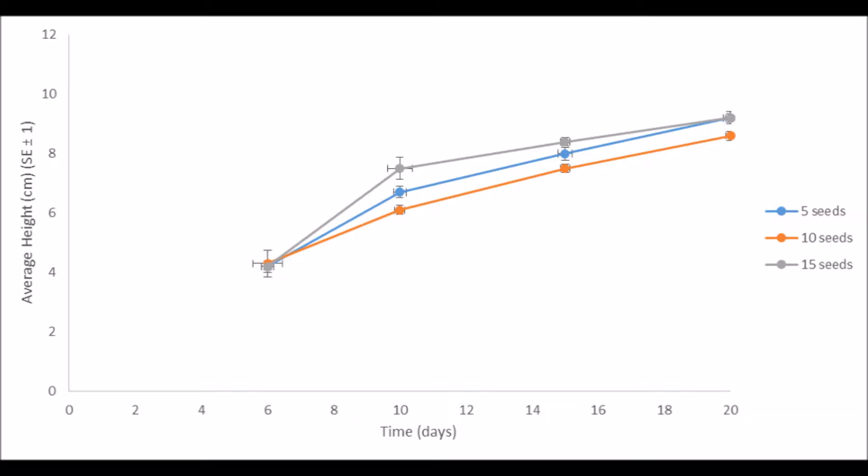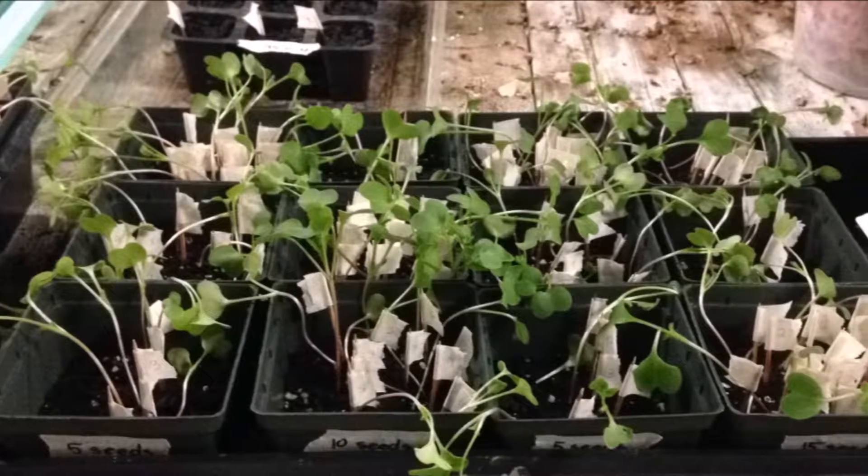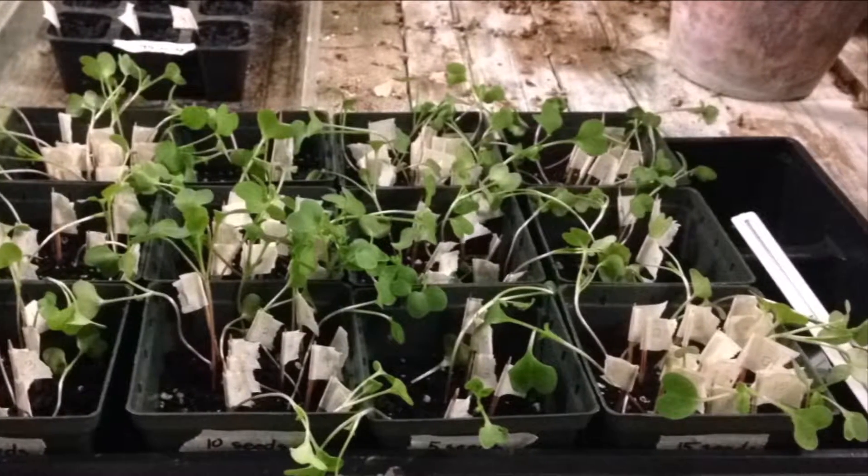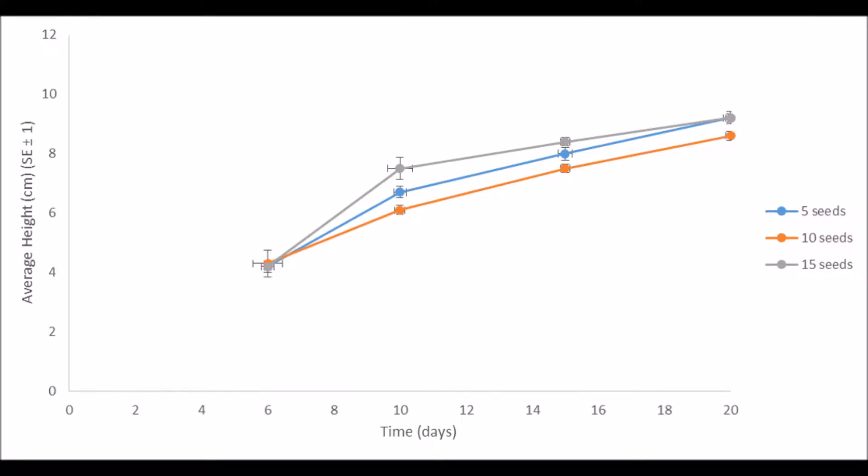The plants in the 15 seed treatment had an overall higher and faster growth rate. This could be attributed to the intraspecific competition between each of the plants. As the experiment concluded, the 10 seed treatment grew the least, with an overall difference of 0.6 centimeters.